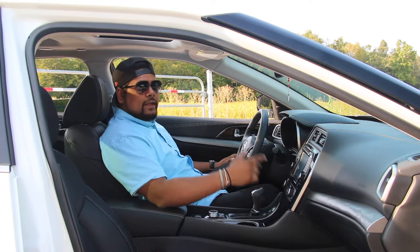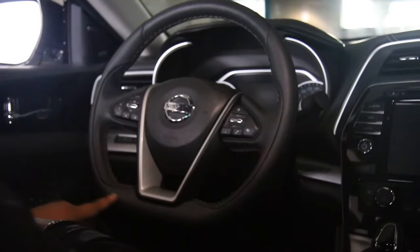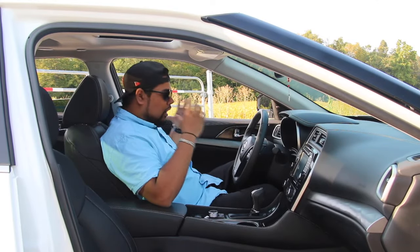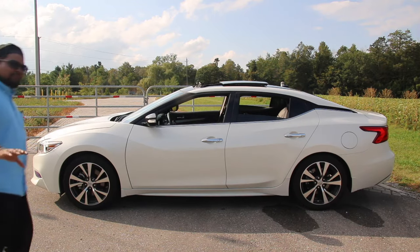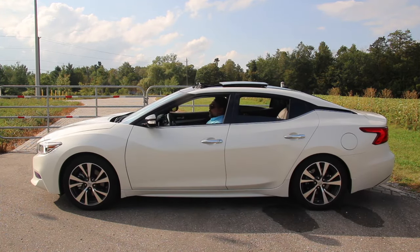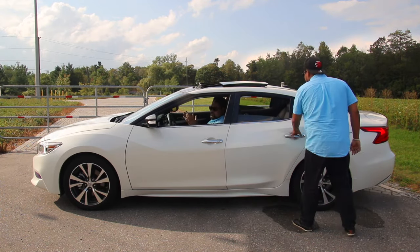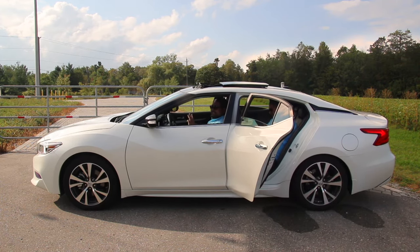The only thing that really reminds you that you're in a sports sedan is this steering wheel's flat bottom. Other than that, I would honestly think that I'm in a luxury sedan. For me, I'm about 5'10". If I get into the driver's seat, I sit down, I'm comfortable. Whoever's sitting behind me, if they're about the same size — horizontally blessed as well as lengthwise — you have about 3 inches of leg room to spare.